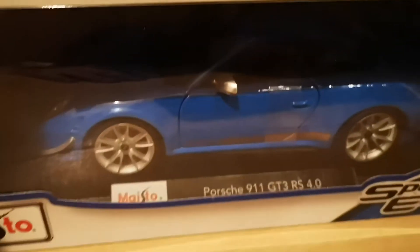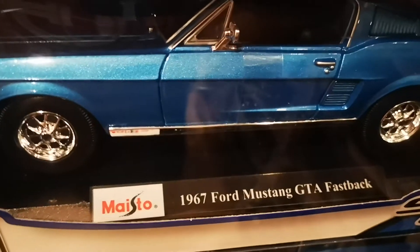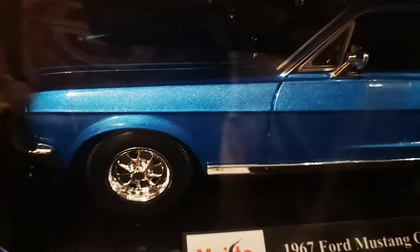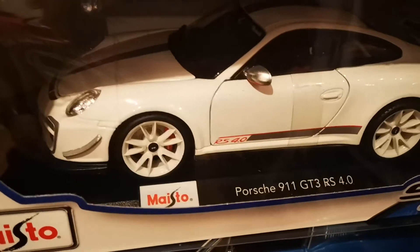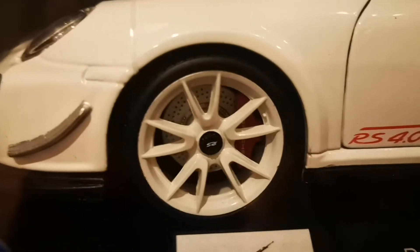We have the Porsche 911 GT3 RS in blue — very nice car. We have the Ford Mustang GTA Fastback 1967 in metallic blue as well, amazing painting and wheels. And we have the Porsche 911 GT3 RS in white — amazing. Same amazing colors, painting, finish, wheels — everything.